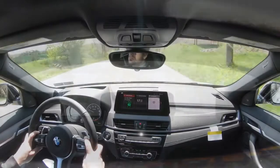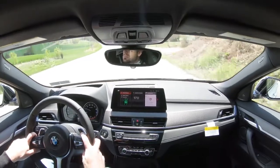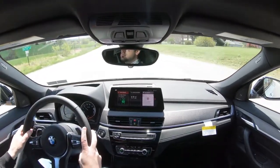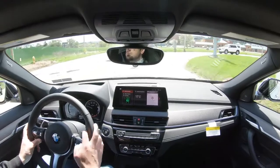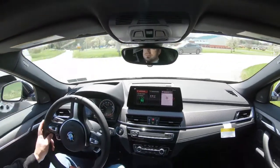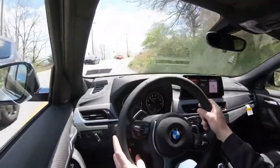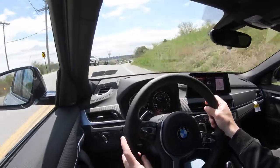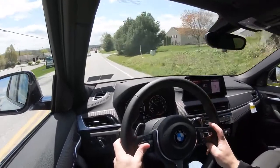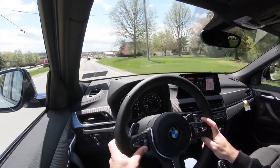Rain-sensing windshield wipers come standard on the X2 — whenever the car detects mist or rainfall it automatically turns on the wipers. Most vehicles don't get that standard. A head-up display comes with the premium package at $3,650; it shows the current speed limit, your current speed, and illuminates safety features when needed. That rounds up the performance segment.